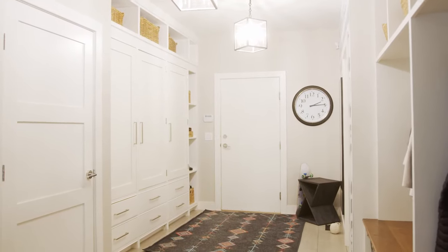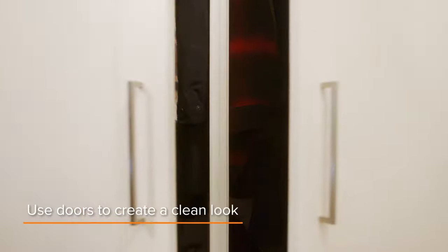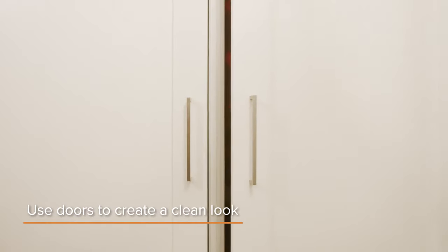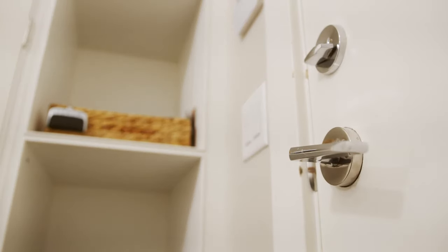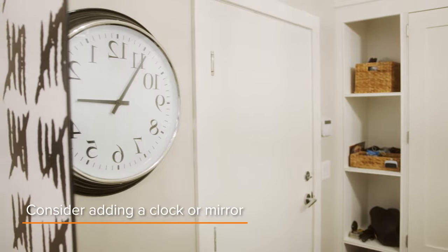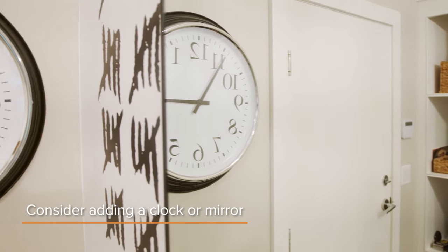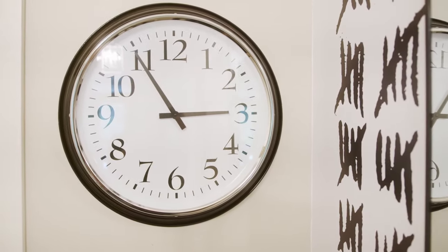On the other side of the room we have the adult storage, which is all behind closed doors because adults are typically more capable of closing the door. Right by the door to the garage we store keys, an umbrella, and anything you need to grab as you're running out the door. If you have the space, it's nice to have a mirror in the mudroom and also a clock so you can be sure to be on time and have a little check before you run out the door.